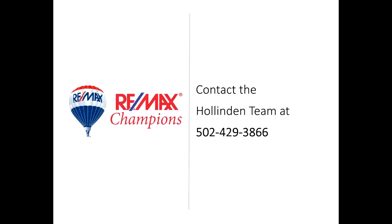For more information contact the Holliden Team at 502-429-3866.